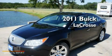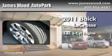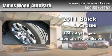This is a brand new 2011 Buick LaCrosse. It features a 3.6-liter, six-cylinder engine and an automatic transmission.